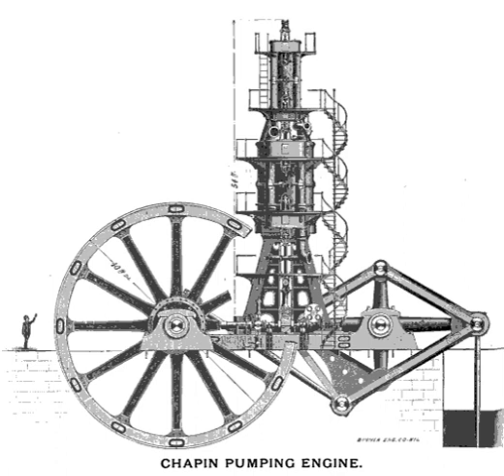The company's chief engineer, Edwin P. Reynolds, designed a Cornish pump, similar to those used in tin mines in Cornwall, England. The company constructed the pump in 1890–91, after which it was installed at Chapin Mine's D Shaft.